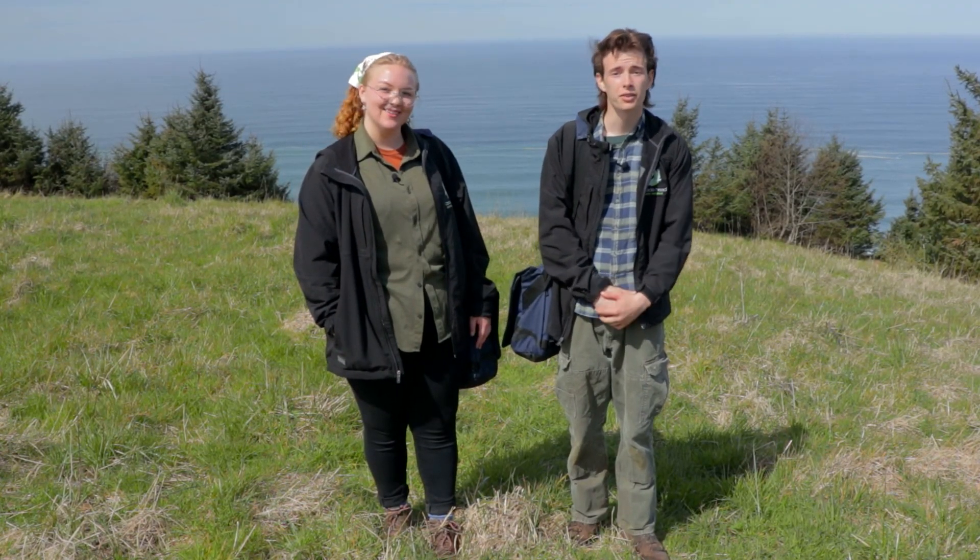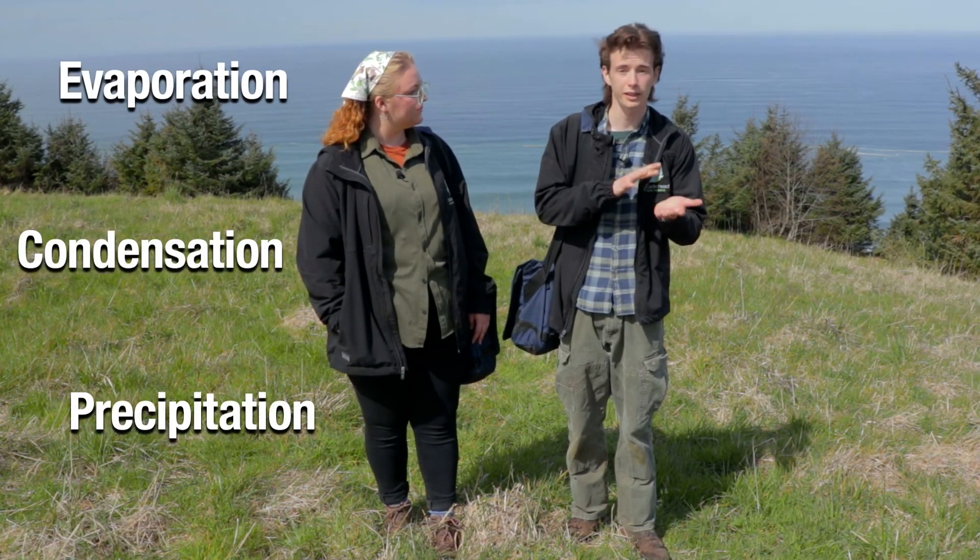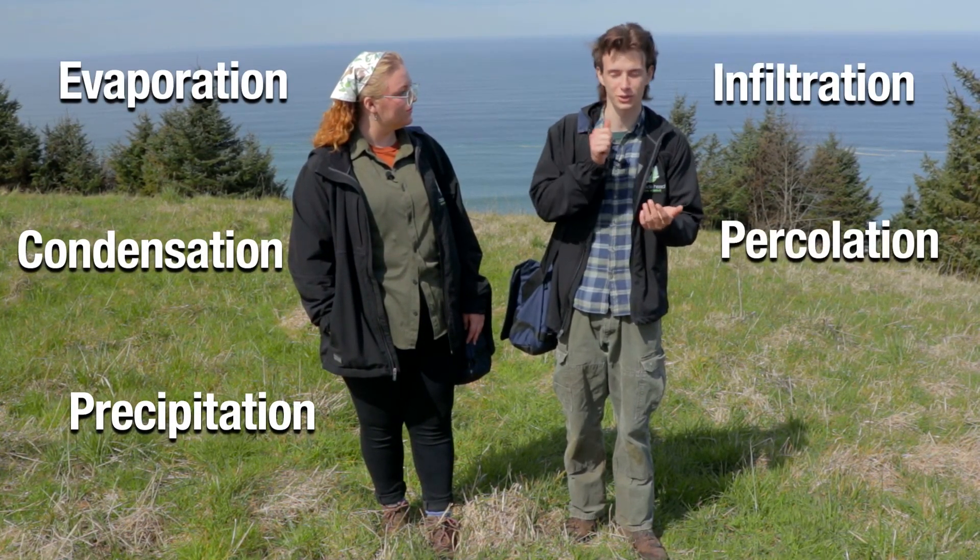Tell us more! The six parts of the water cycle are evaporation, condensation, precipitation, infiltration, percolation, and transpiration.